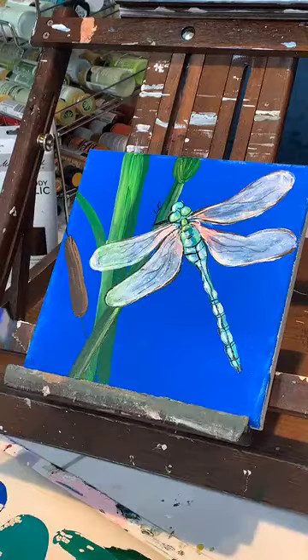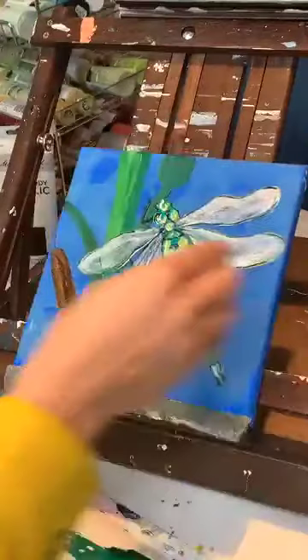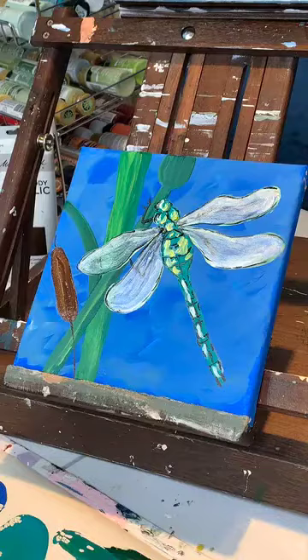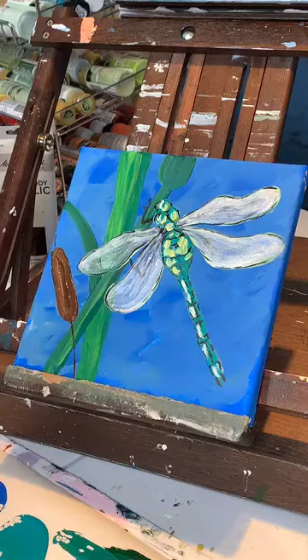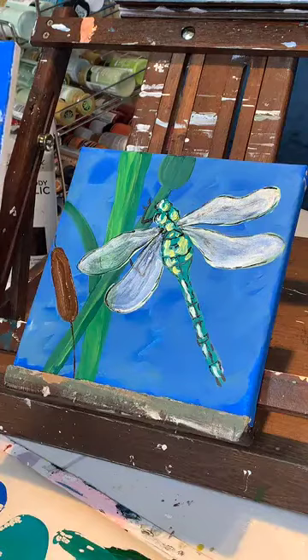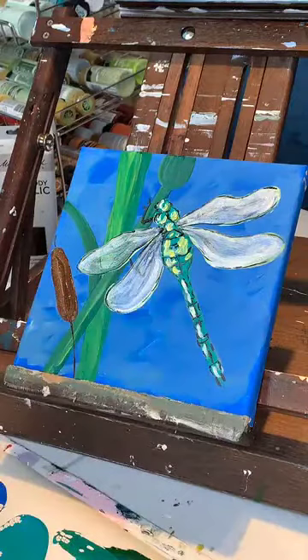Polly just joined and says she loves dragonflies — her husband's airboat is named Dragonfly. I'm pretty much finished. I always go back after I finish a video and spend time focusing on the painting again, and I always see something I could have done differently or better. Jane says both look great — thank you, Jane. Deb says she loves the background on the one I painted tonight.